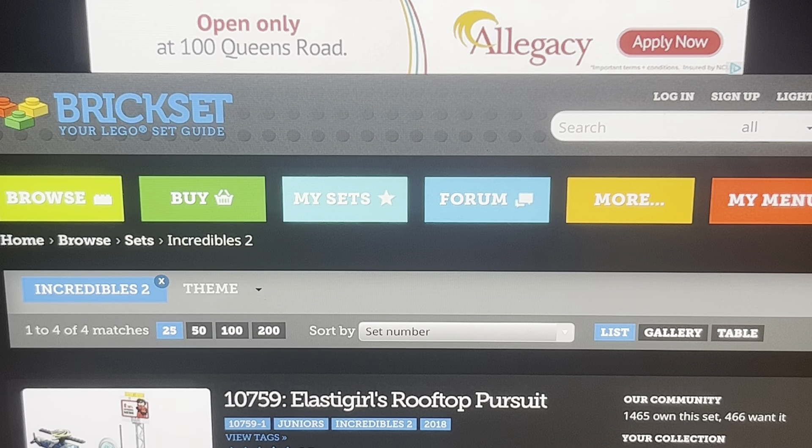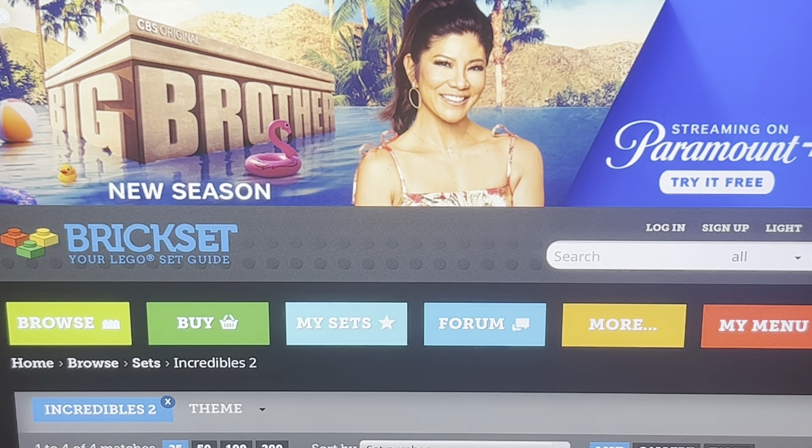Hey there everyone, welcome back. This is a LEGO news video — not really, because this is news you probably already heard. Today I'm going to be discussing the LEGO Incredibles 2 sets. I have a lot of thoughts on them. I'm a big fan of the Incredibles franchise — it's my favorite Pixar franchise.